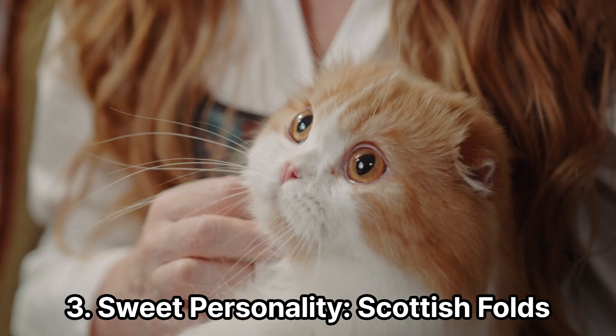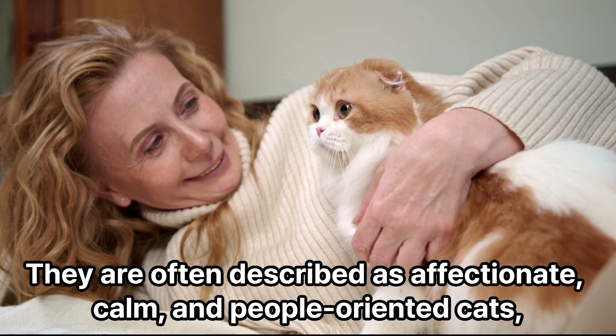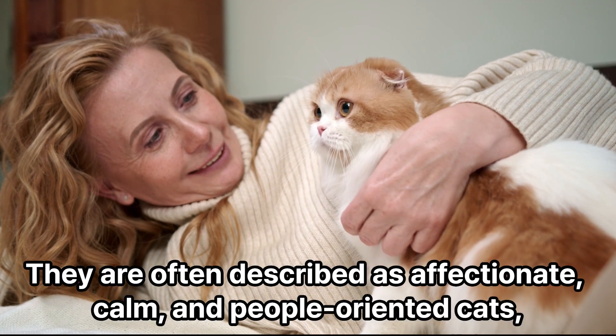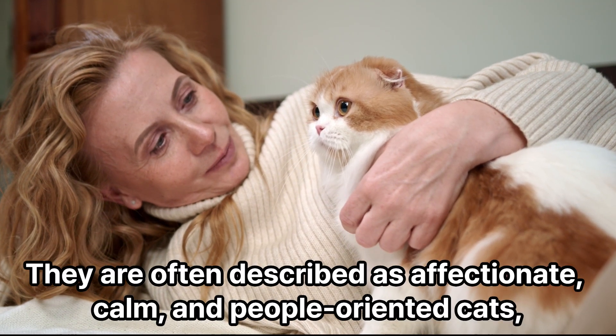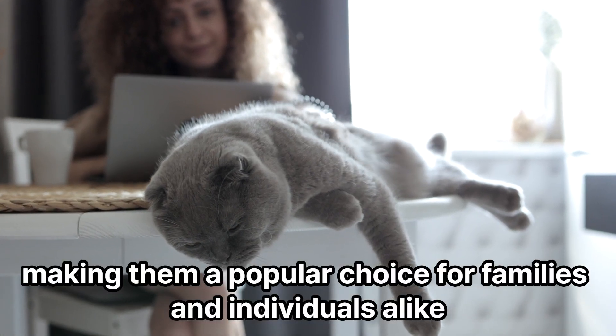Sweet Personality. Scottish Folds are renowned for their gentle and loving nature. They are often described as affectionate, calm, and people-oriented cats, making them a popular choice for families and individuals alike.